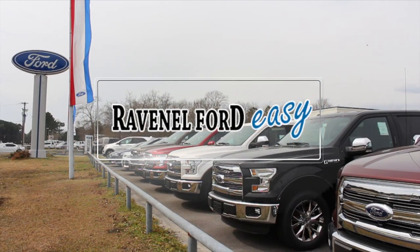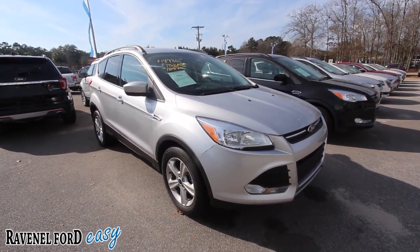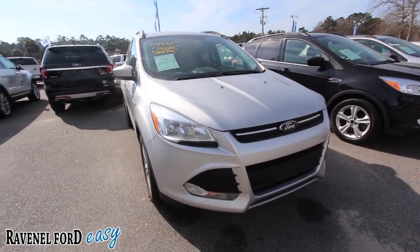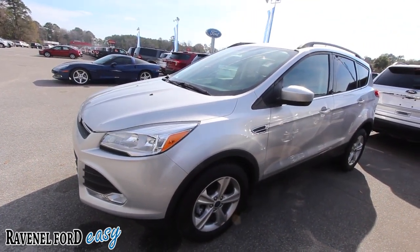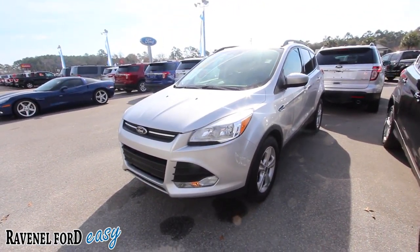Ravenel Ford — car buying made easy. Here's one for you: a 2014 Ford Escape SE, and the price has been dropped as you can see up on that window there. We'll get to that in just a minute. Before we do, let's walk around and take a look at this Escape. Good looking vehicle here at Ravenel Ford — Marchant Chevy's our other store just down the street.